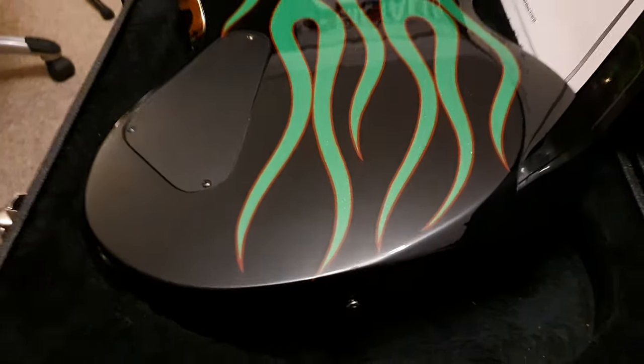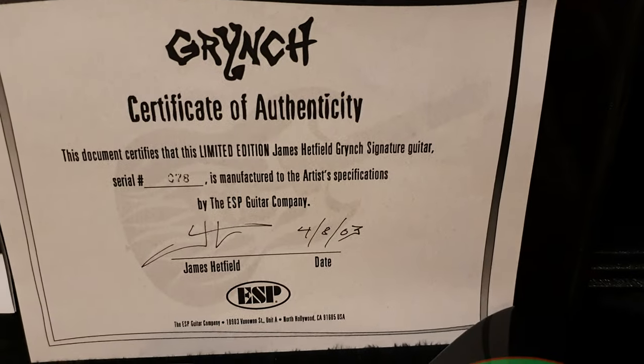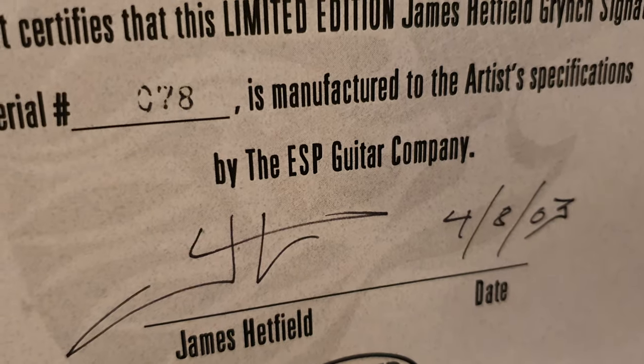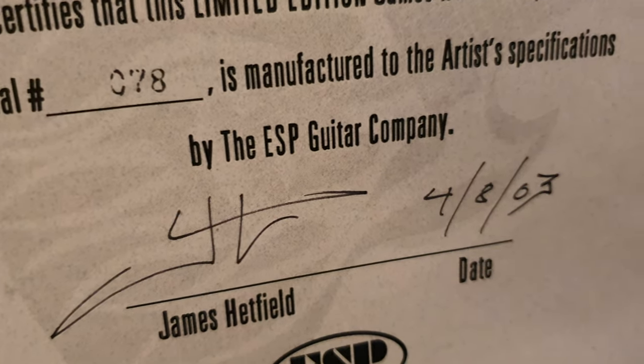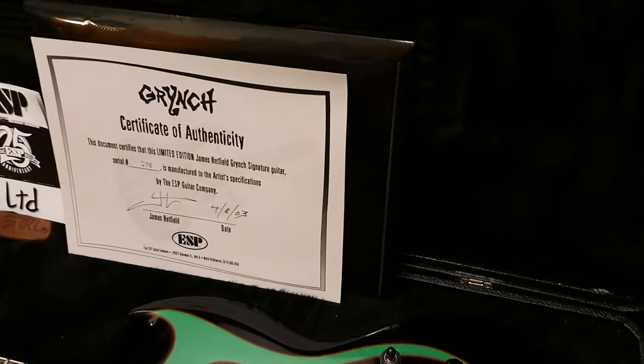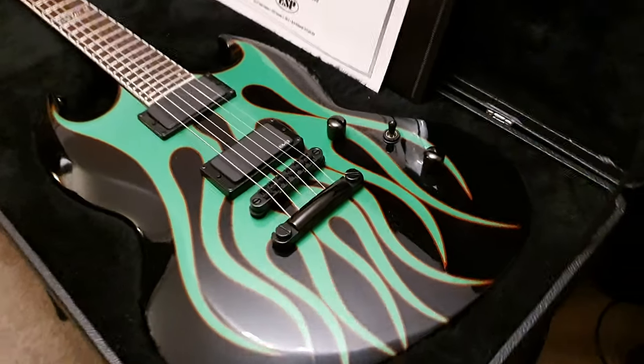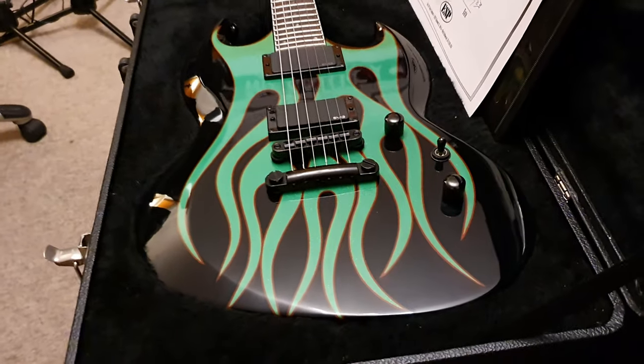Very special guitar, a must-have for the Metallica collector. And again, a very finite, very limited amount of these. As far as mint condition case queens with a hand-signed certificate — that is not printed, that is definitely hand-done. With the ESP case, you're not going to see many of these. There's maybe a handful in the world in this condition, and I think we've had all the other ones.